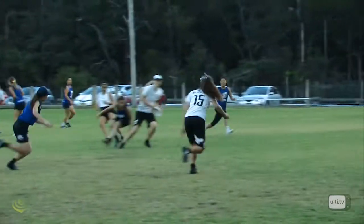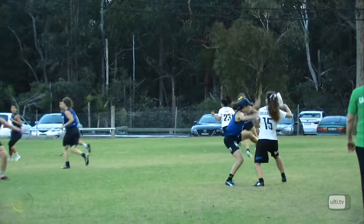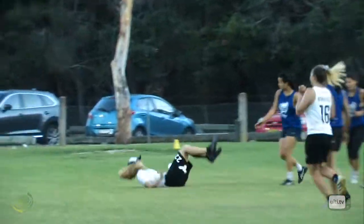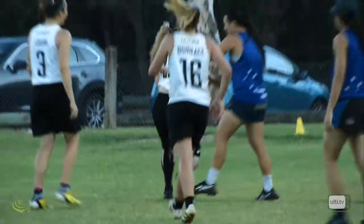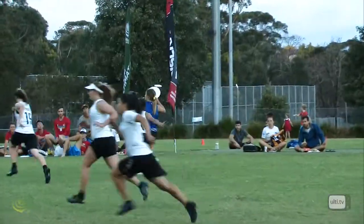Got passes through the disc. Nicely down the sideline. Cross end zone play — beautiful read by New Zealand there. It finds Louise, got Valancourt getting up huge in the air.